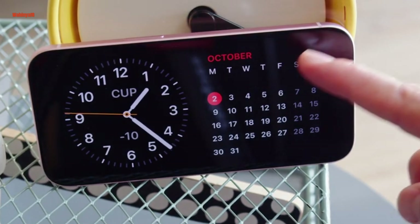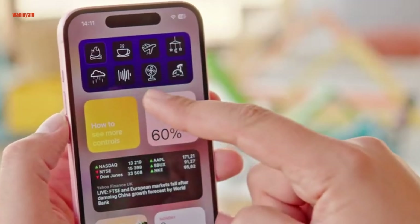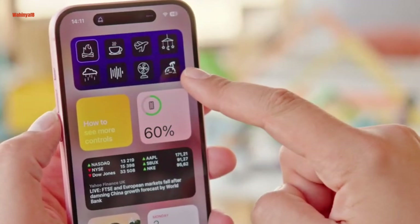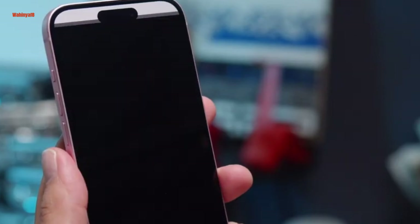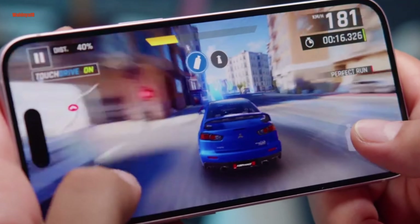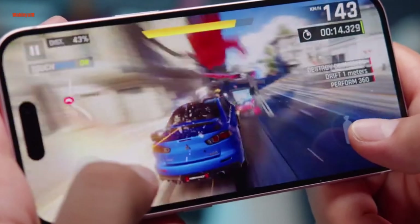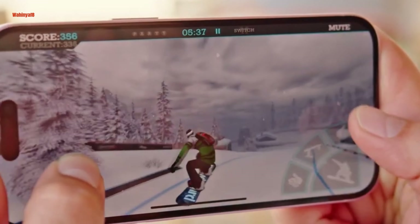The iPhone 15 is powered by the A16 Bionic chip, a robust processor with a 6-core CPU, 5-core GPU, and a 16-core neural engine, supported by 6GB of RAM. While not as potent as the A17 Pro in the iPhone 15 Pro models, it offers ample power for most users. Although a base storage of 256GB would have been preferable, the device's overall performance is solid.